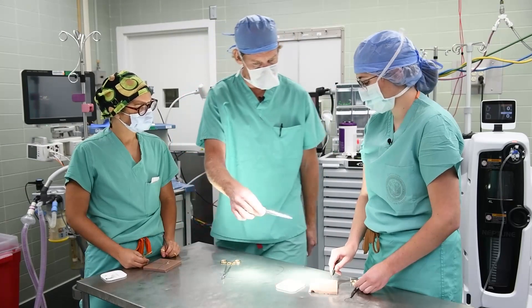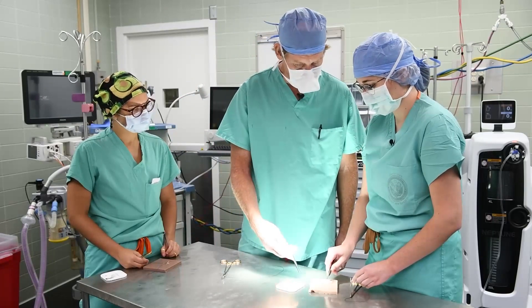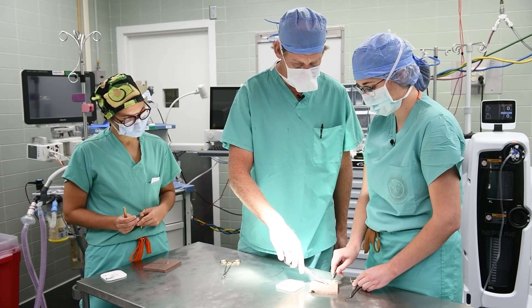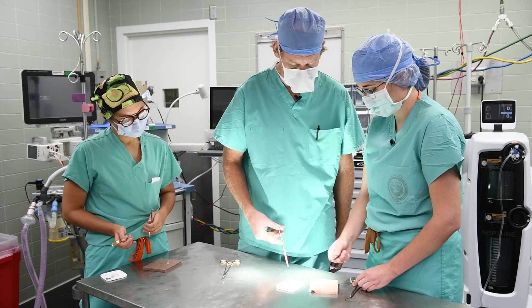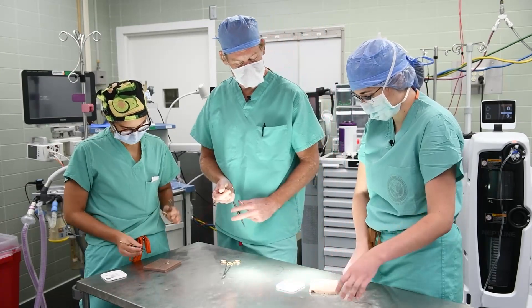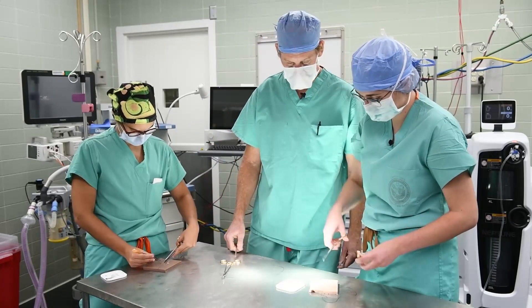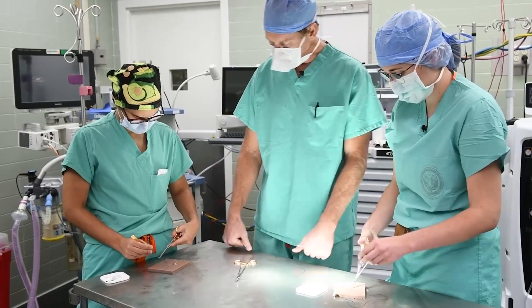As a second year, you're the junior resident — doing a lot more of the small hernias, the skin biopsies, things like that. As a fourth year, this is the first time you really get to be almost a chief resident. You get a lot of responsibility, you get to do the larger cases, you're talking with your attendings like they're your partners, and they're making you make all the big decisions. So it's really a growing experience.